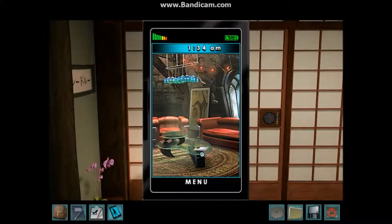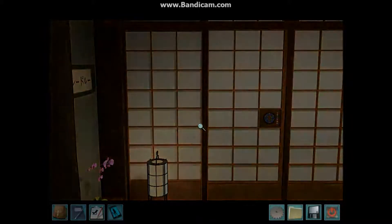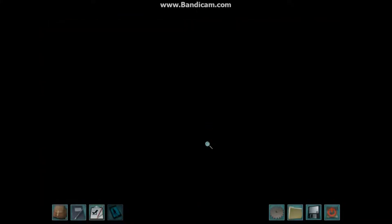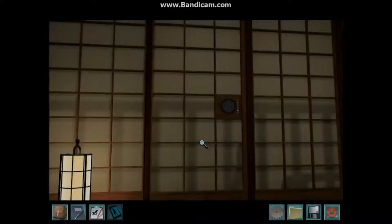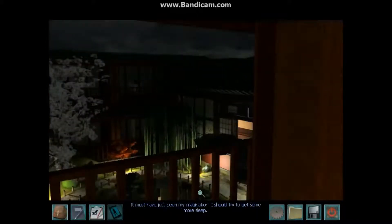Alright, that's it. I'm going to sleep. Set it for 7pm after school. Uh oh. I don't like the sound of that. What was that? Oh no! The screen tore! I better tell Miwako about this tomorrow. Creepy. It must have just been my imagination. I should try to get some more sleep.